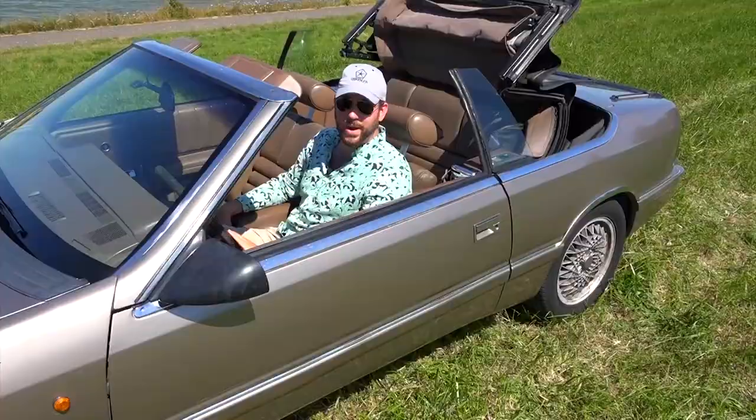Hi! In this Classic Car Report we celebrate summer with this '89 Chrysler LeBaron.